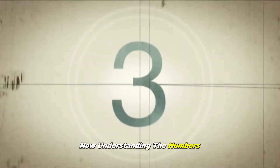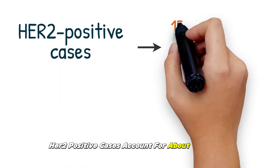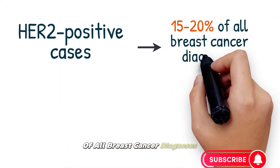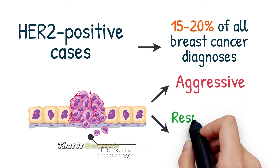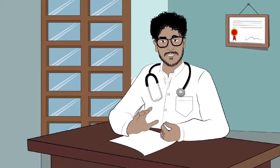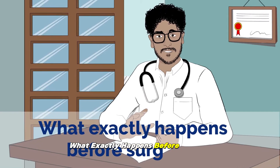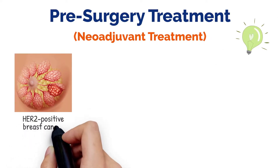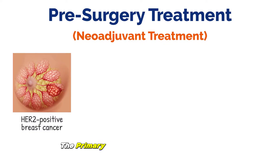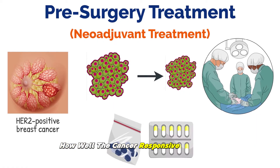Now, understanding the numbers can really put things into perspective. HER2-positive cases account for about 15-20% of all breast cancer diagnoses. This type is generally aggressive, but the silver lining is that it responds well to targeted therapies. This brings us to the crucial question: what exactly happens before surgery? Pre-surgery treatment, also known as neoadjuvant treatment, plays a pivotal role. The primary goals are to shrink the tumor for easier surgical removal and to evaluate how well the cancer responds to treatment.